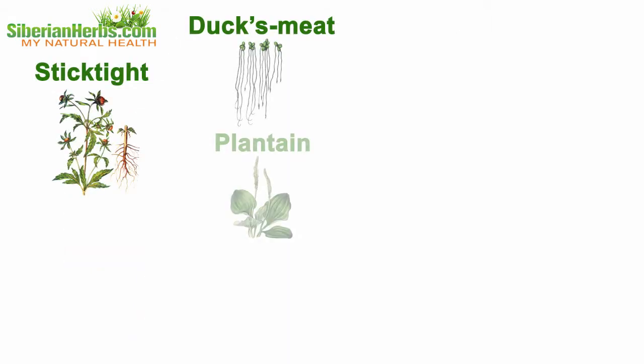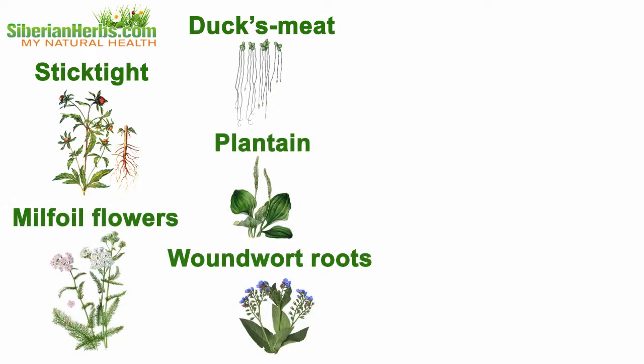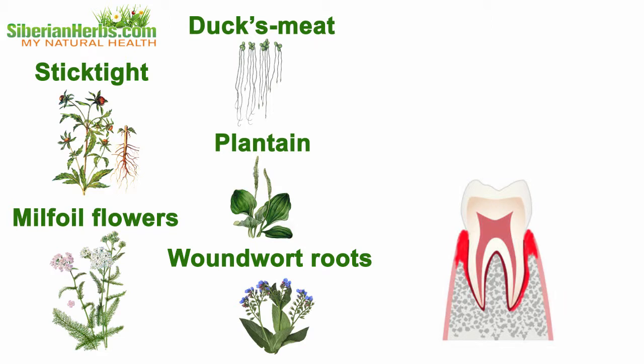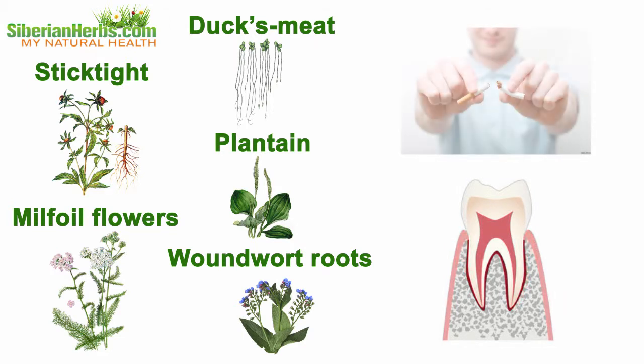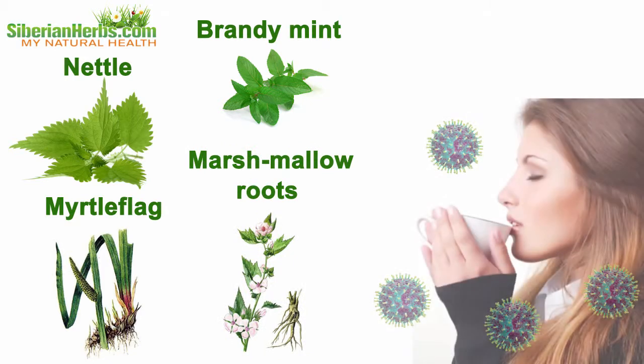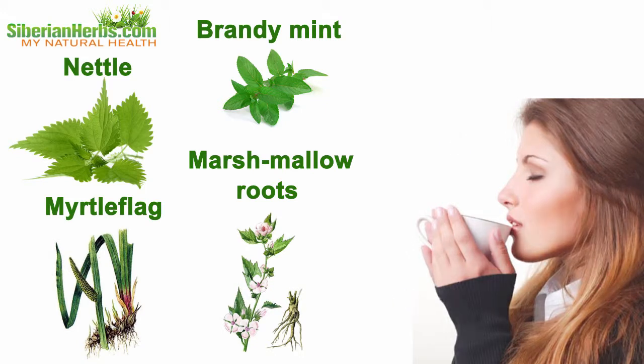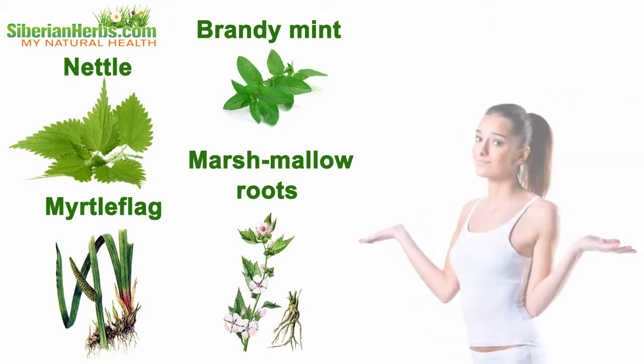Duck's meat stick-tight, plantain, milfoil flowers, and wound wart roots are widely used in stomatology to cure periodontosis, which usually accompanies heavy smokers. Nettle, brandy mint, myrtle, flag, and marshmallow roots strengthen immune body protection, producing tonic and general strengthening effects.